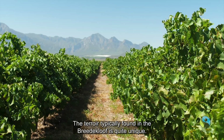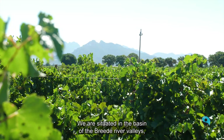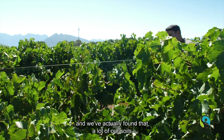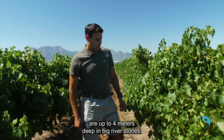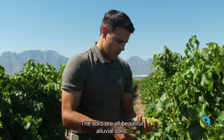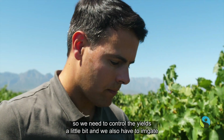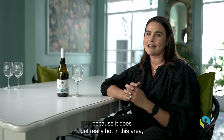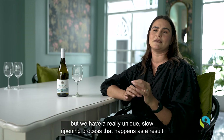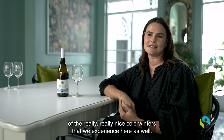The terroir typically found in the Bredecloef is quite unique. We are situated in the basin of the Bredecloef River valleys and we've found that a lot of our soils are up to four meters deep in big river stones. The soils are beautiful alluvial soils, so we need to control the yields a little bit and we also have to irrigate because it does get really hot here, but we have a unique slow ripening process that happens as a result of the really nice cold winters we experience as well.